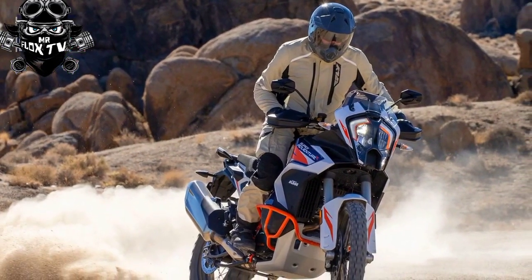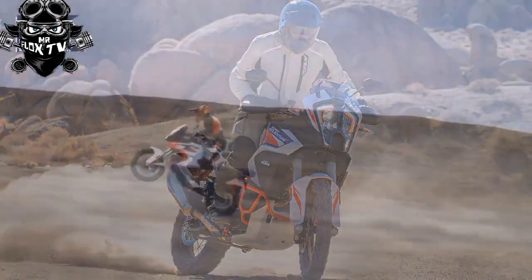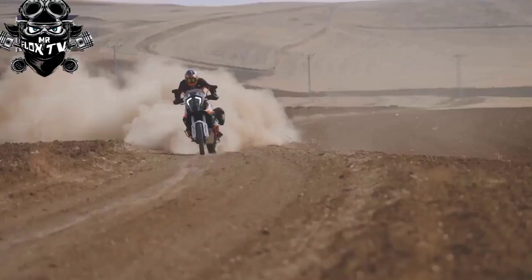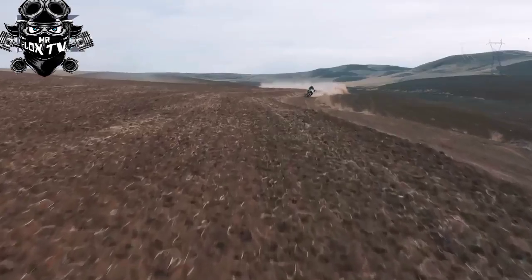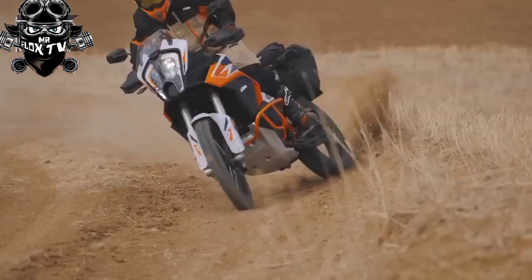The 2023 KTM 1290 Super Adventure R is still powered by the 1301cc LC8 V-twin making a claimed 160 horsepower and approximately 102 lb-ft of torque, mated to a six-speed transmission, a PASC slip/assist clutch, and an optional quickshifter.